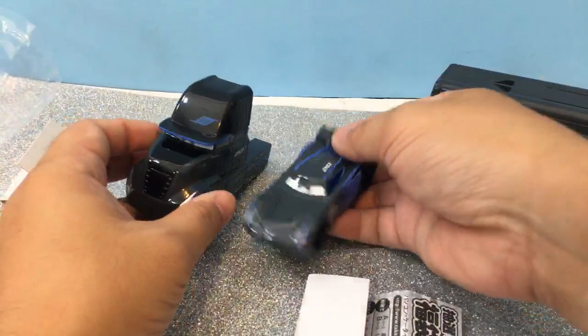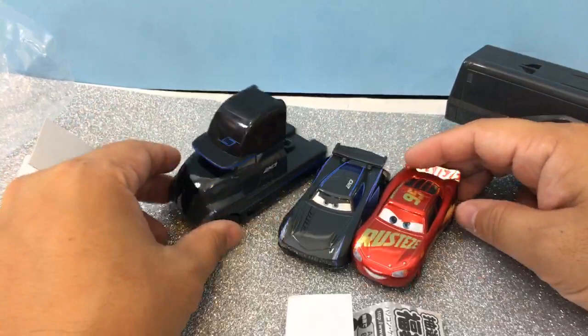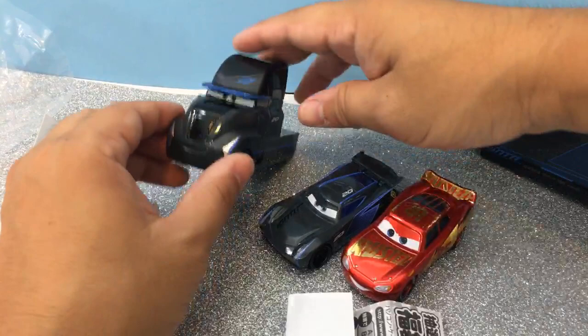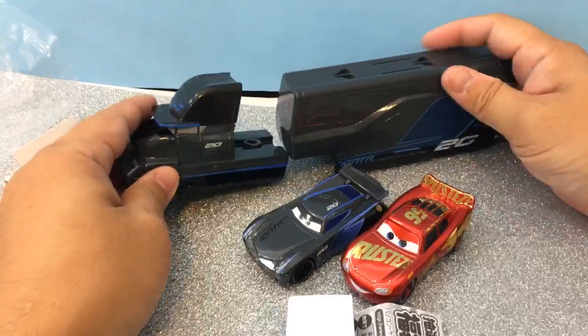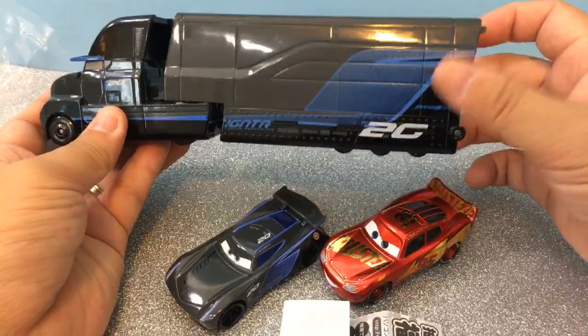These are the American Mattel small, Hot Wheels sizes, and this Japanese one is pretty similar in size — it's not too big. The one at the Disney Store is huge; it says deluxe. Sorry if I missed your name on the shout outs — you might have to repeat yourself. I only bought this one; I just assumed the cars would fit.